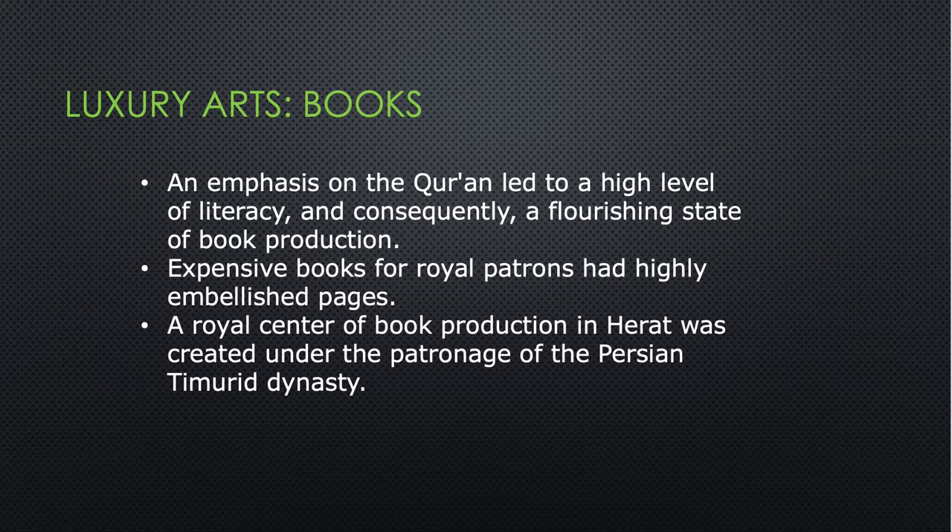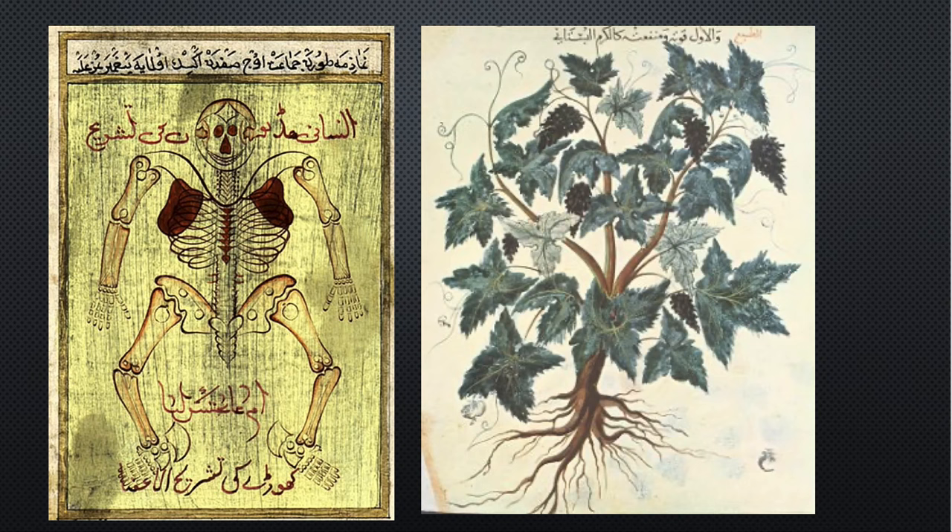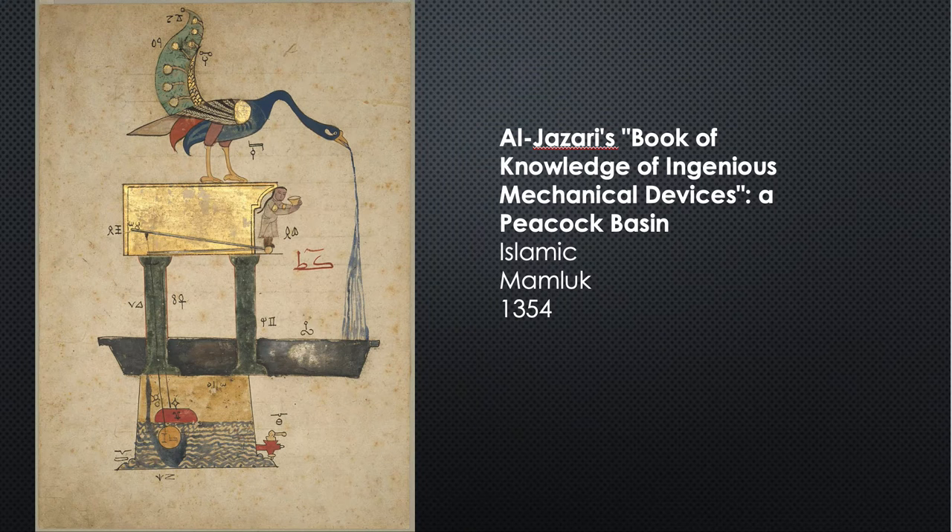An emphasis on the Quran led to a high level of literacy and consequently a flourishing state of book production. Expensive books for royal patrons had highly embellished pages. A royal center of book production in Herat was created under the patronage of the Persian Timurid dynasty. Muslim scholars invented science, and these are some of the books they created: on the left is an illustration from a book on human anatomy showing the skeletal system, and on the right is a beautiful botanical illustration of what appears to be a hops plant. They created scientific books and illustrated them lavishly.